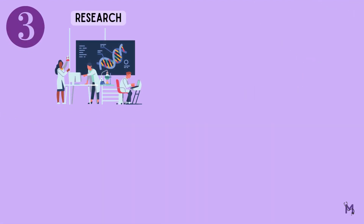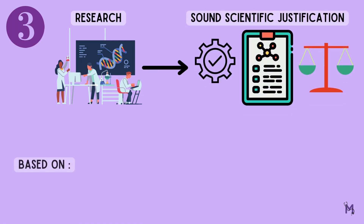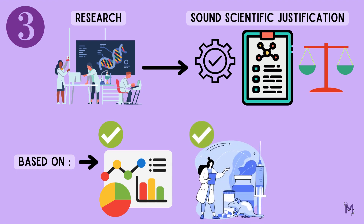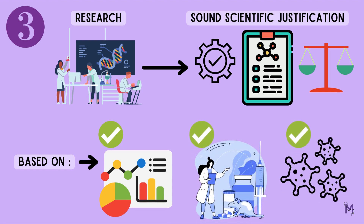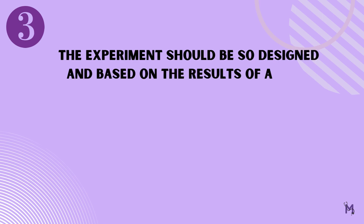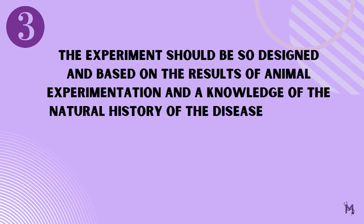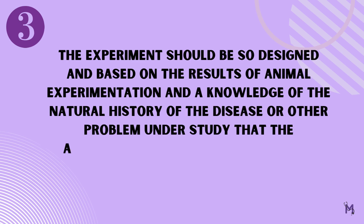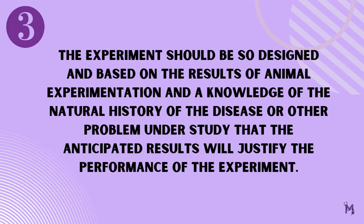According to the third principle, the research must be based on a sound scientific justification. It could be based on the results of experiments on animals or on understanding the cause of the disease on which we will base our experiment. It states that, number three: the experiment should be so designed and based on the results of animal experimentation and a knowledge of the natural history of the disease or other problem under study, that the anticipated results will justify the performance of the experiment.